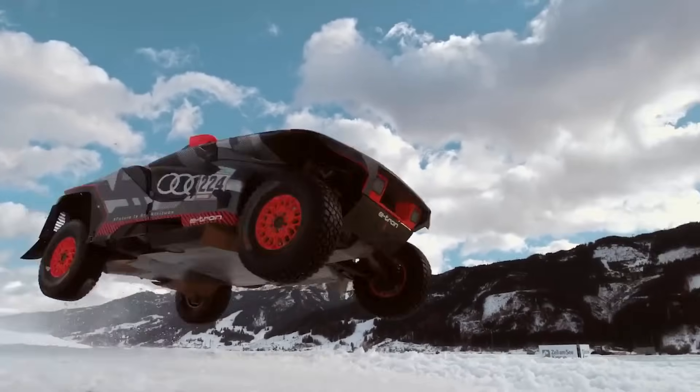Under that menacing hood lurks an engine powerful enough to outrun the end times. Whether you're conquering urban jungles or actual ones, this beast has got you covered. The Apocalypse Juggernaut doesn't just prepare you for the end of the world, it makes you look forward to it — ready to become the king of any road, or lack thereof.